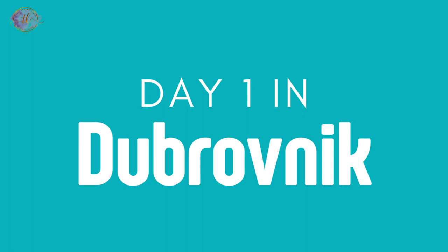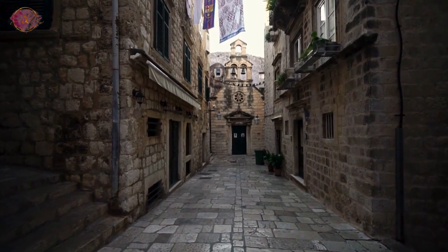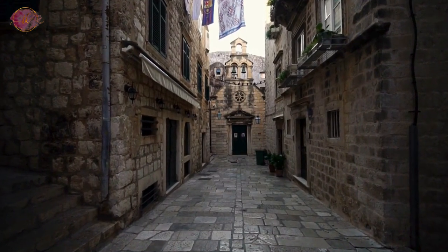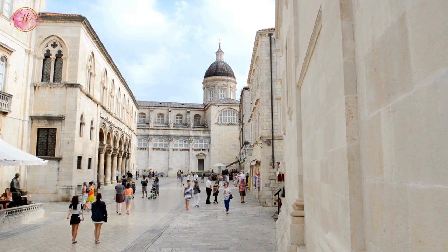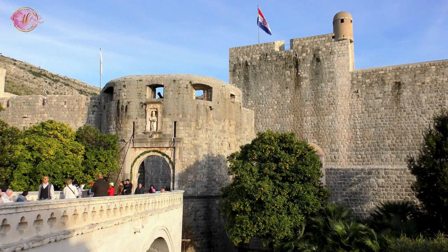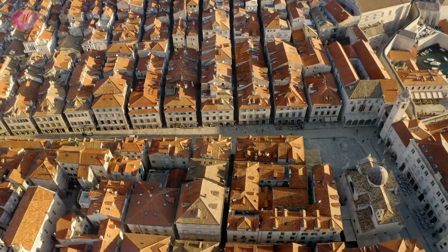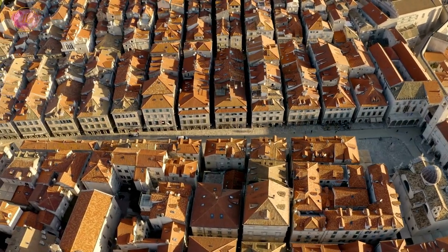Day 1 in Dubrovnik — Explore the Old Town. The Old Town of Dubrovnik is a well-preserved area that offers a genuine feel of the city's past. Once you enter through the Pile Gate, you step into a world filled with shops, cafes, and restaurants.